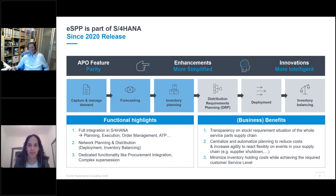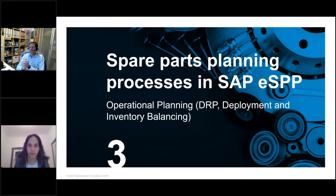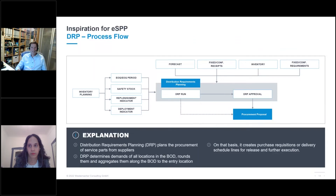Coming to the operational part of eSPP covering DRP, deployment, and inventory balancing today. We start with the DRP process flow and DRP in general. DRP is distribution requirements planning — in other words, it answers the question: what do we need to procure from our suppliers? That is the main goal of this planning process.